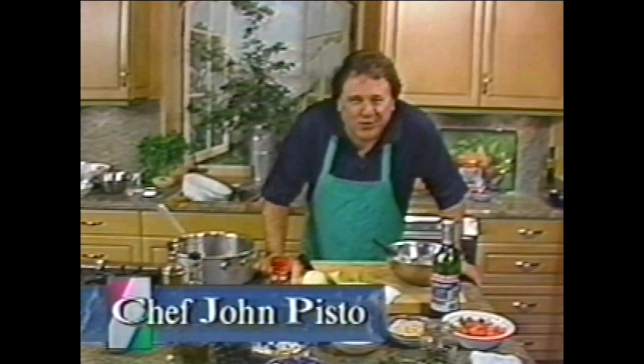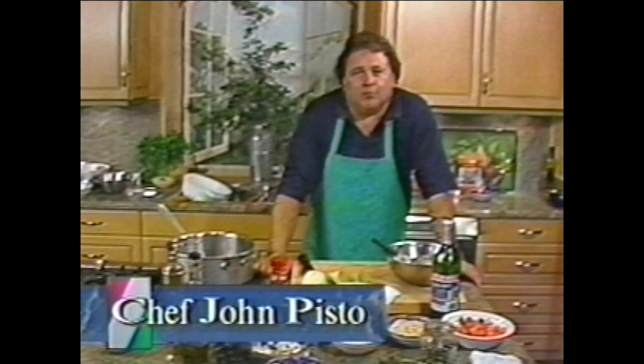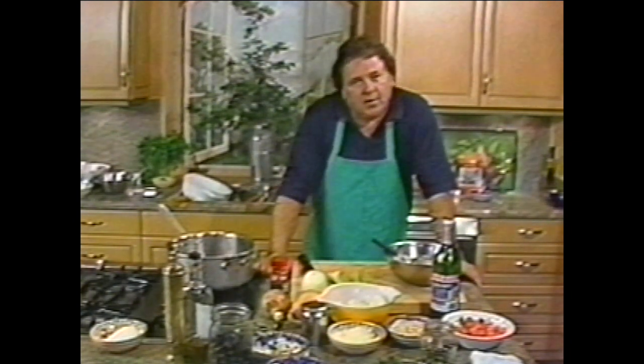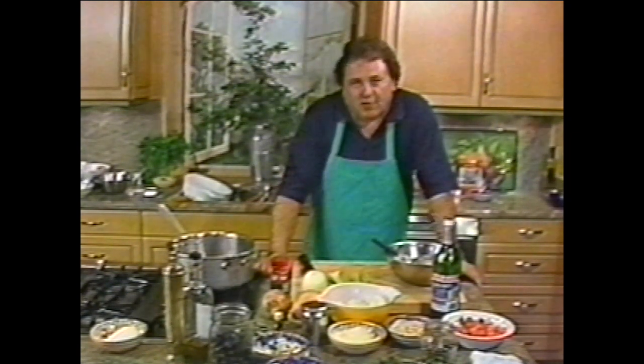Hi, I'm John Pisto coming to you from Monterey, California. How are you today? Folks, we're gonna be doing a beautiful cruise in September on the Royal Cruise Line and it's gonna be called Romance of the Riviera, and first of all I'd like to invite everybody.